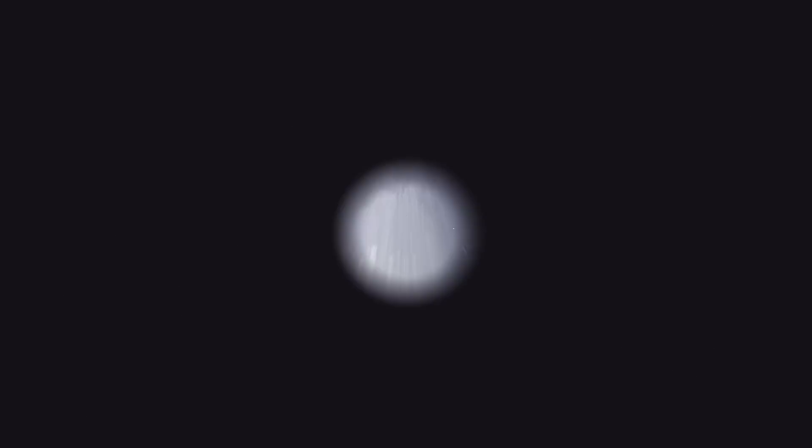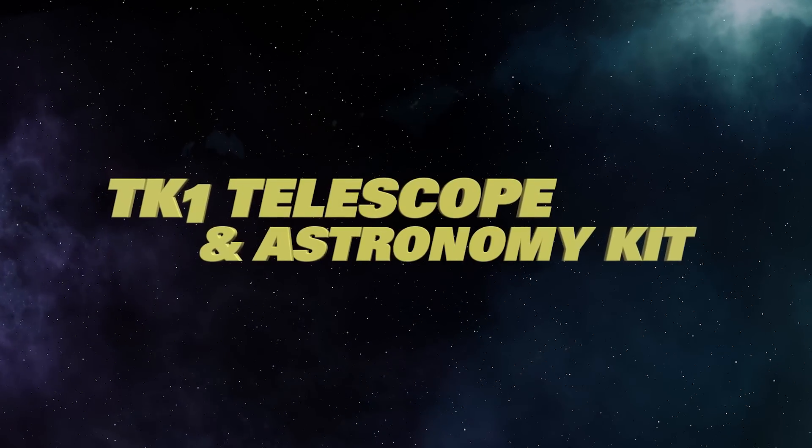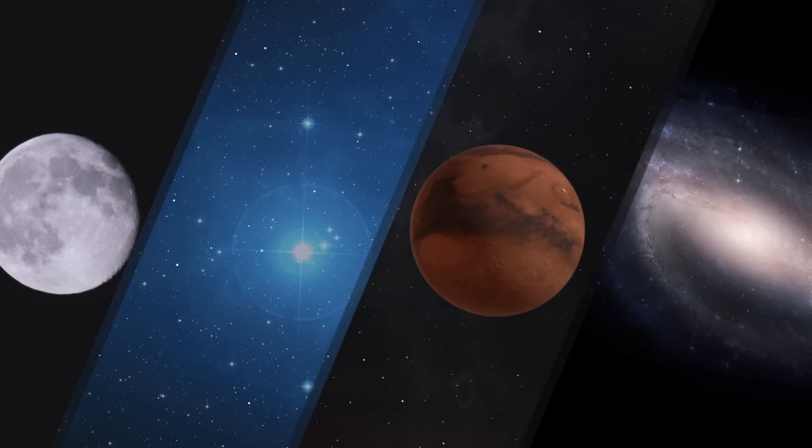Set your sights to the stars and explore the night sky with the TK-1 Telescope and Astronomy Kit. Discover the exciting world of astronomy as you observe the moons, stars, planets, and galaxies of our universe.